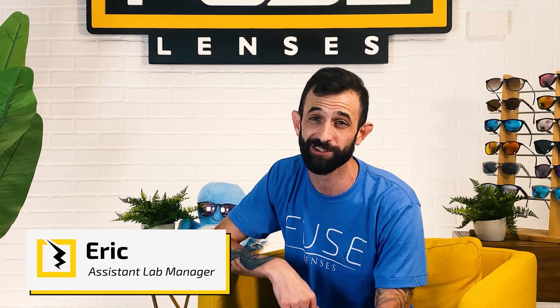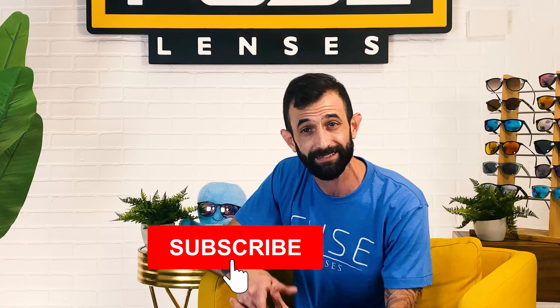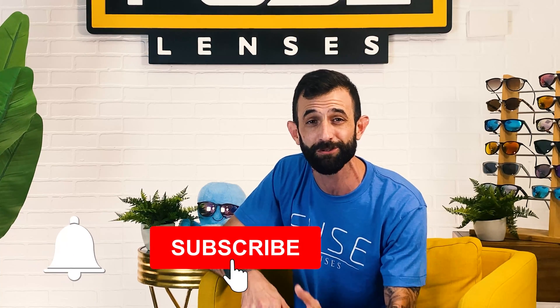Hey everyone, and welcome back to the Experience Life Through Fused Lenses YouTube channel. I'm Eric, and this is the destination on YouTube to stay updated on eye health, sun protection, and all things sunglasses. Now before we start talking about polarization, rainbows, and how they come to be, make sure to hit the subscribe button and click the bell to get notified when we post new videos.